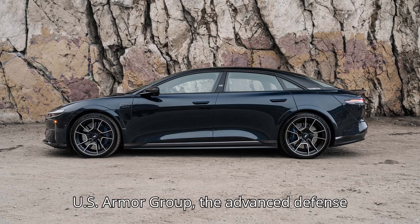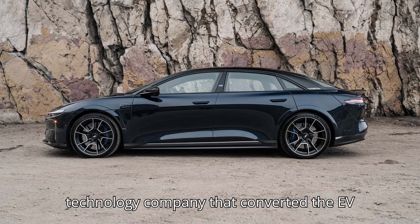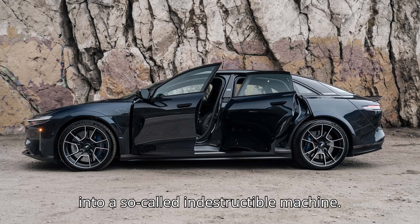According to U.S. Armor Group, the advanced defense technology company that converted the EV into a so-called indestructible machine, the armored Air is just like every other one out there. But it's when you open the doors that the secret is unveiled — the standard glass has been replaced with lightweight laminated transparent armor capable of stopping a .44 Magnum round. Furthermore, a lightweight composite armor reportedly 10 times stronger than ballistic steel yet five times lighter was used to fortify the doors and the rest of the vehicle.